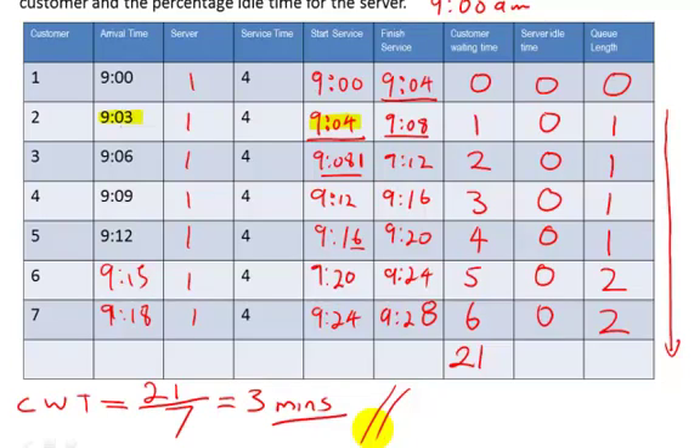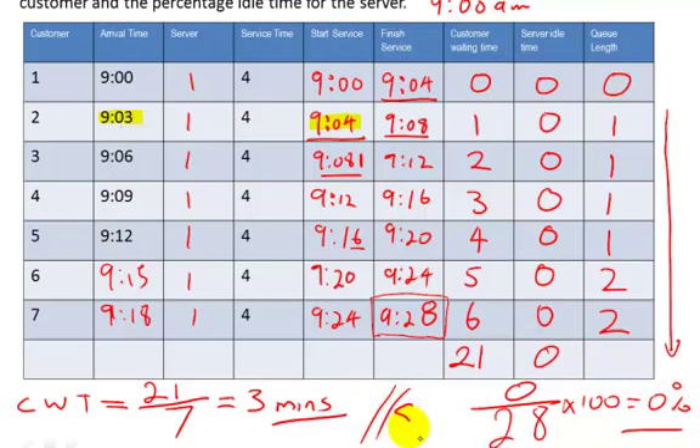For the percentage idle time for the server, even though we know it's 0, here's how the formula works: total server idle time divided by total minutes of operation, multiplied by 100. Our total server idle time is 0, and the total run time is 28 minutes, giving 0/28 × 100 = 0% server idle time. So the server is never idle — they're always going flat out.